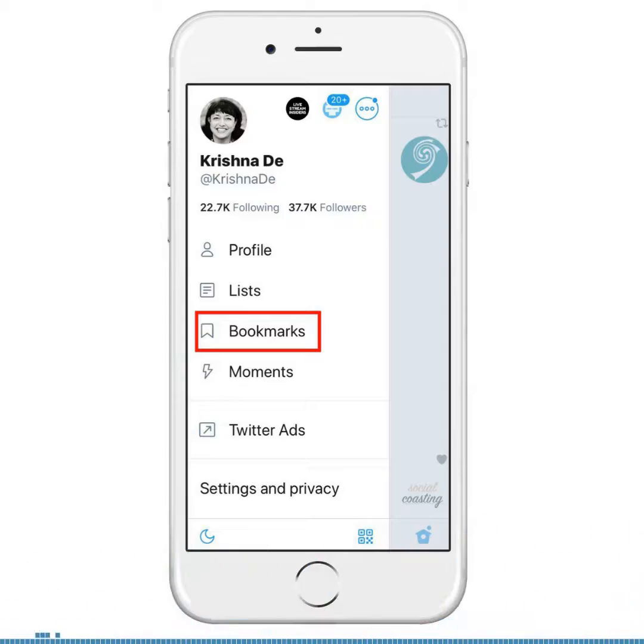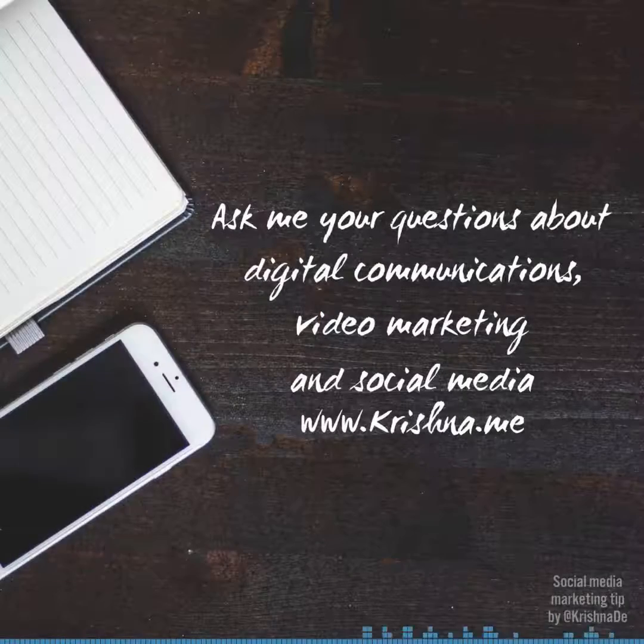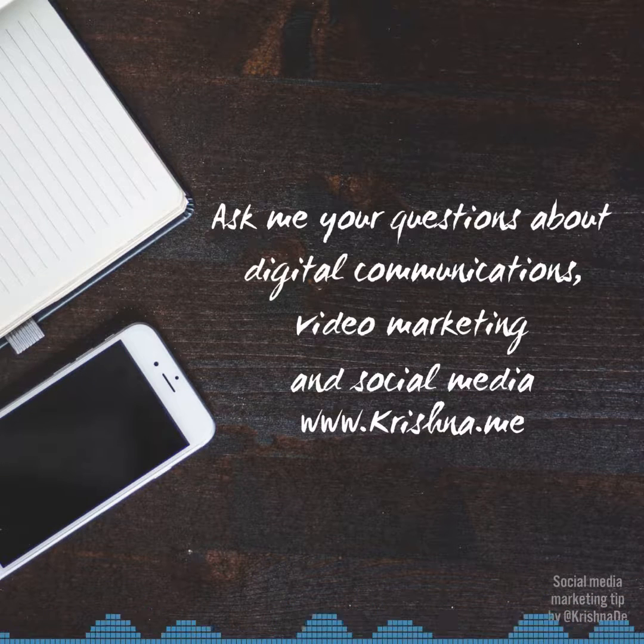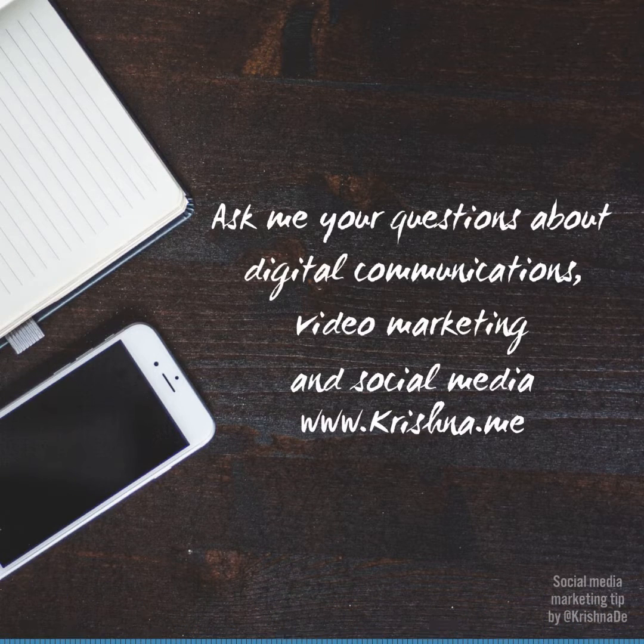If you've got questions about your digital communications, online video, or social media marketing communications, don't hesitate to reach out to me at krishna.me. I hope you found today's tip of assistance.